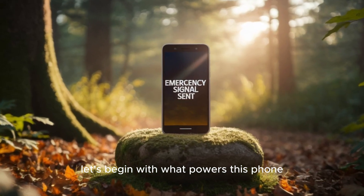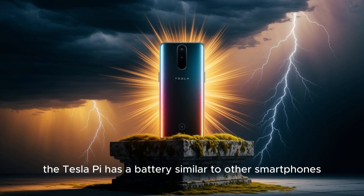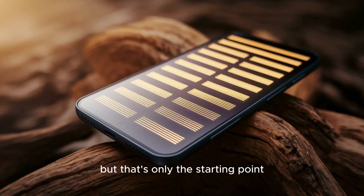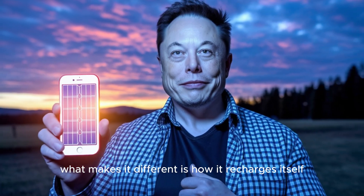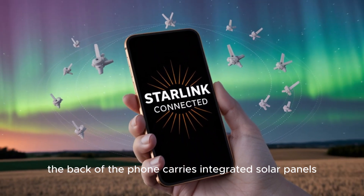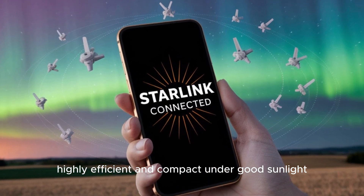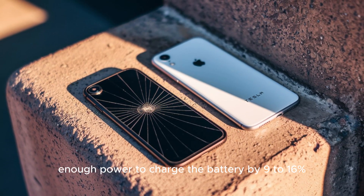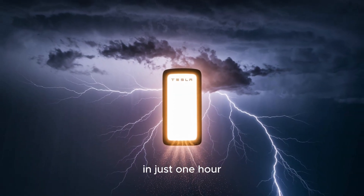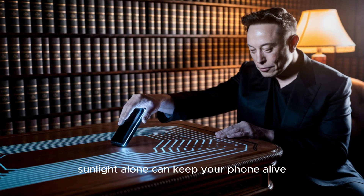Let's begin with what powers this phone. At its core, the Tesla Pi has a battery similar to other smartphones with a capacity of around 4,000 mAh. But that's only the starting point. What makes it different is how it recharges itself when no outlets are around. The back of the phone carries integrated solar panels, highly efficient and compact. Under good sunlight, they can generate enough power to charge the battery by 9-16% in just one hour. That means even when you're far away from civilization, sunlight alone can keep your phone alive.